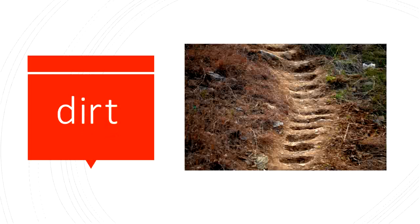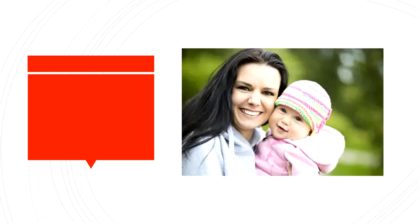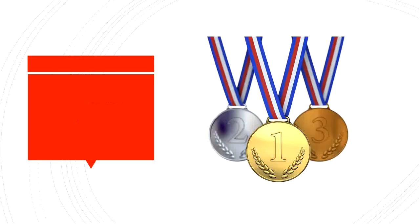You're doing great sounding out these words. I love my mom. Her hugs are the best. Her. H-E-R. In my race, I got third place. Third. T-H-I-R-D.